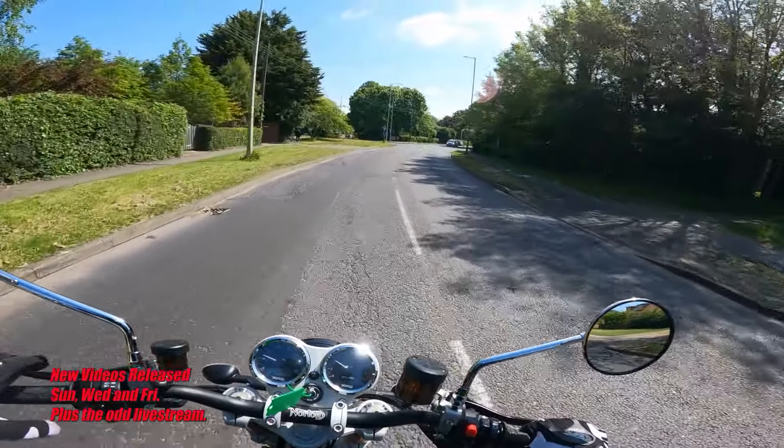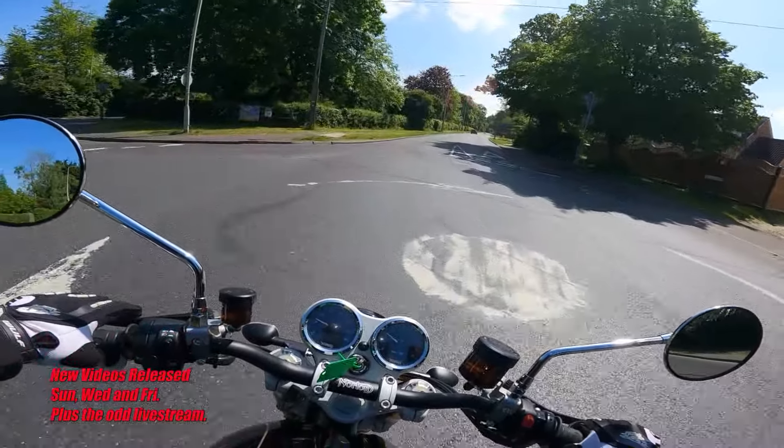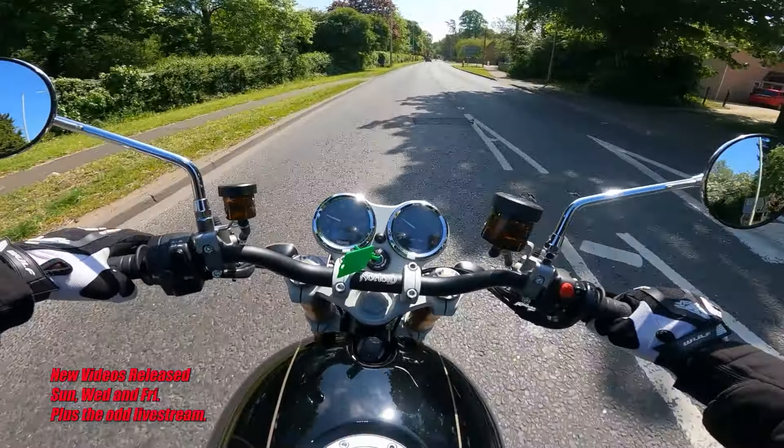Those revs at lower gears — when you get above 3,000 in second gear and you change up, oh, the vibes don't half kick in. Oh, I've got a fuel light now, look at that.